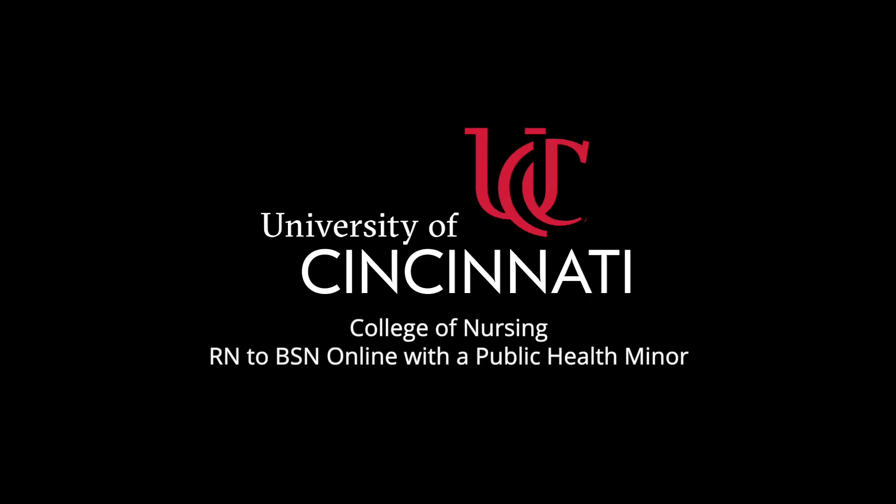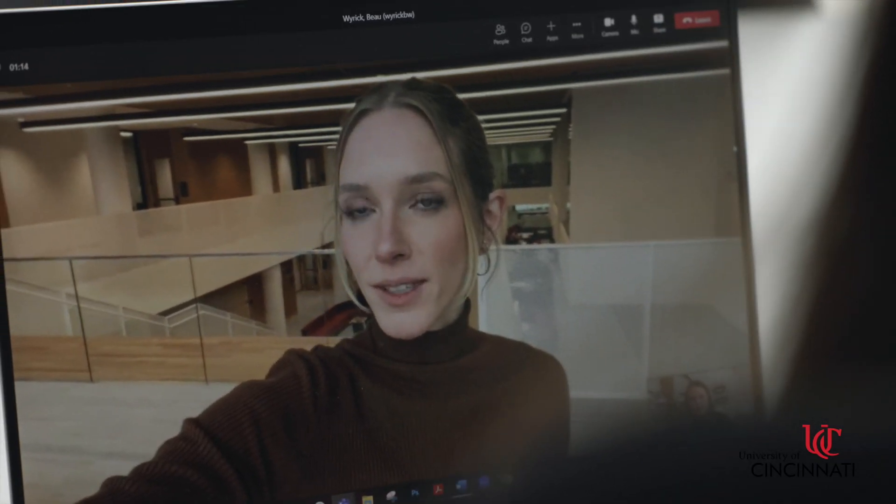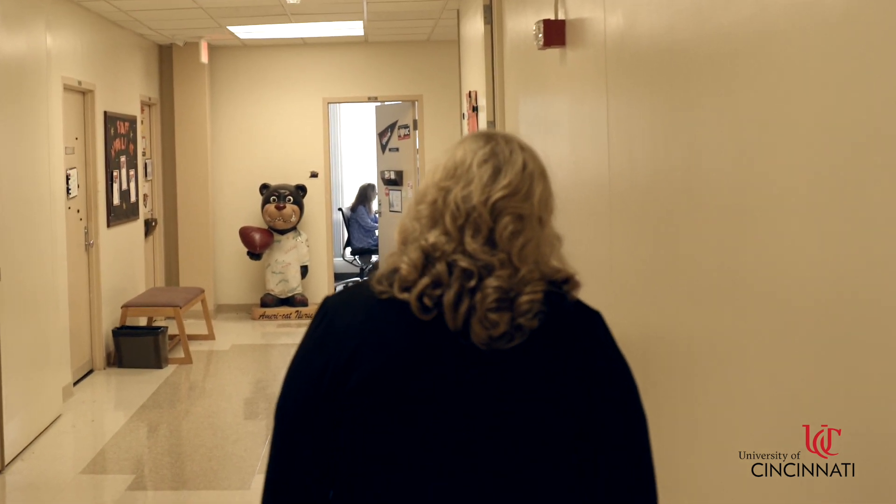Some of the courses that you will be taking as a requirement for completing your RN to BSN also count toward the public health minor. I was part of the task force across the University of Cincinnati that developed the public health minor.